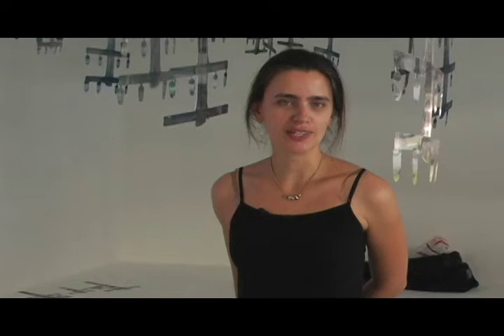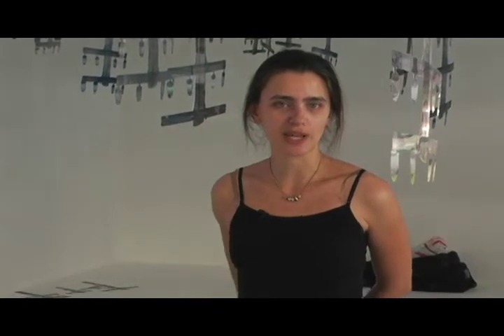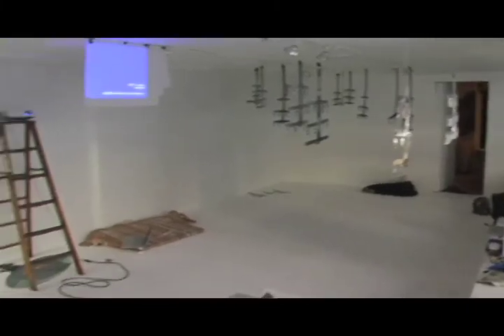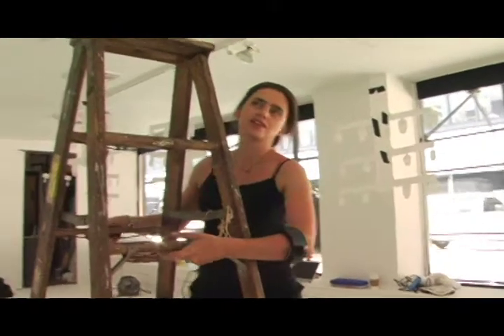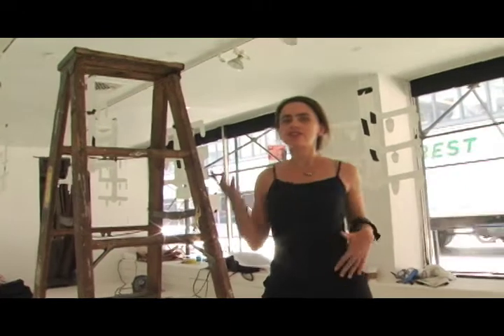Hi, my name is Janet Bellotto and I'm in the exhibition WAVE. I tend to work with installation, either creating large installations with sculpture, photography, or video.